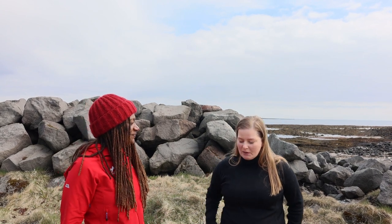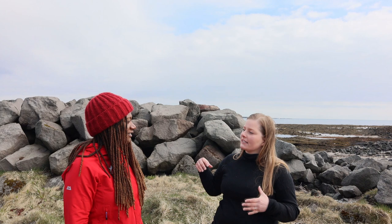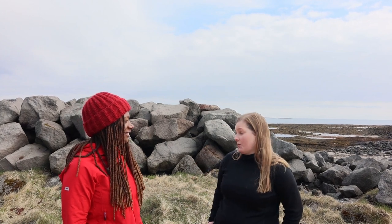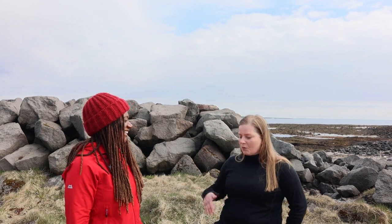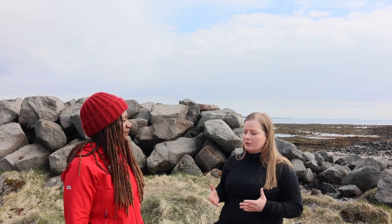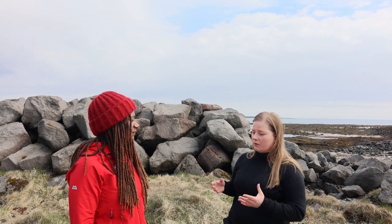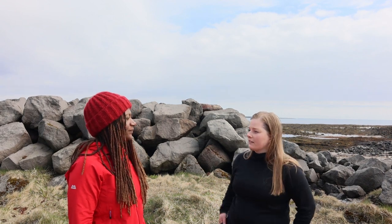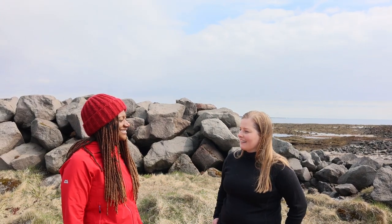My first job after graduation was mapping seaweed habitats, so I've mapped roughly half the coastline of Iceland in regards to the species that grow there. And while I was doing that I kind of fell in love with the material — you can use it in so many ways. You can eat it, you can harvest it for the bioactive ingredients it has, you can use it in skincare or medicine. It's an amazing thing.